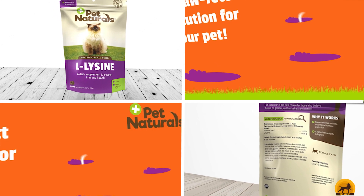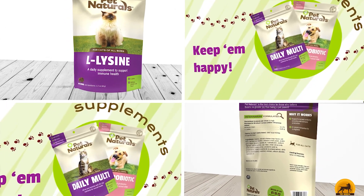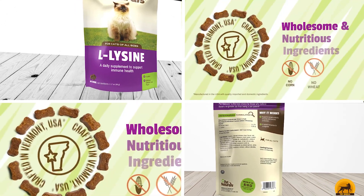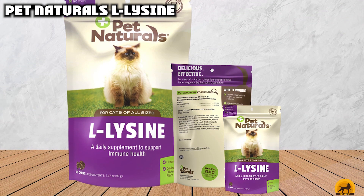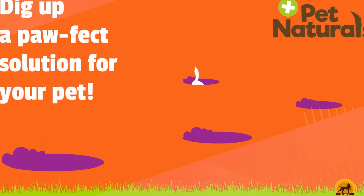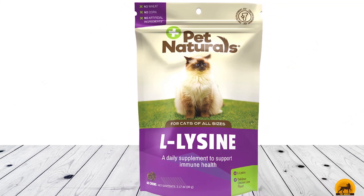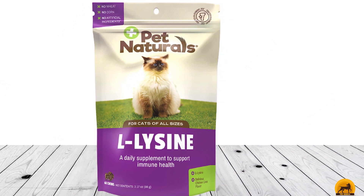Finally, the number 10 position is dominated by Pet Naturals L-Lysine. The best cat supplement for immune support is Pet Naturals L-Lysine. Your feline will appreciate that these appetizing chews are naturally flavored with chicken liver. As the name implies, they contain L-Lysine, an amino acid often given to cats to fend off infections. Other ingredients include oat, barley, and rye flour, brewer's yeast, and calcium. Offering your cat one chew a day might help with immunity and respiratory health, but be sure to check with your veterinarian before supplementing their diet.